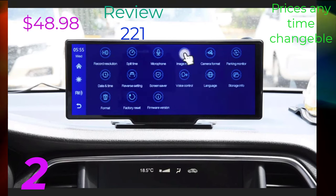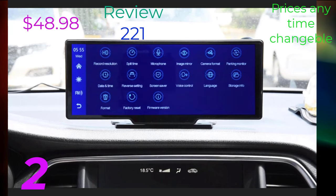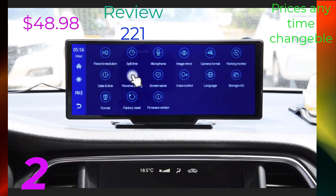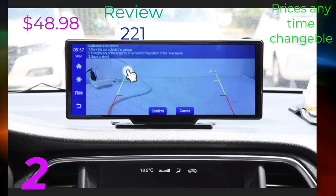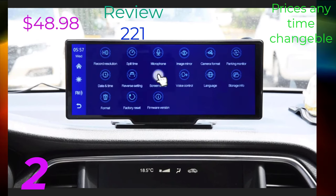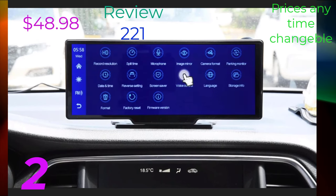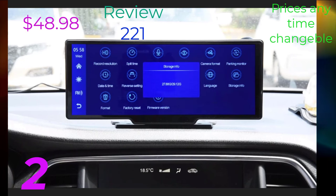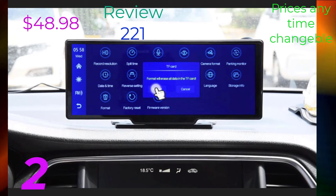Join us as we explore the convenience and safety benefits of CarMirror Video Wireless CarPlay and discover why it's quickly becoming a must-have accessory for modern drivers. Whether you're a tech enthusiast or simply looking to upgrade your driving experience, CarMirror Video Wireless CarPlay is sure to impress. So sit back, relax, and get ready to experience the future of in-car connectivity with CarMirror Video Wireless CarPlay.